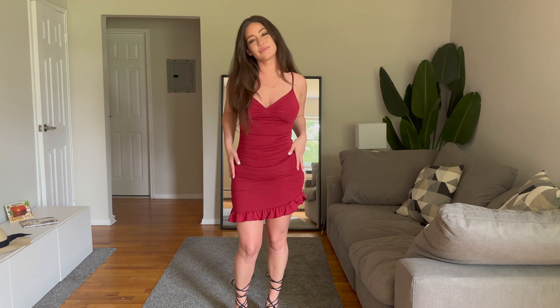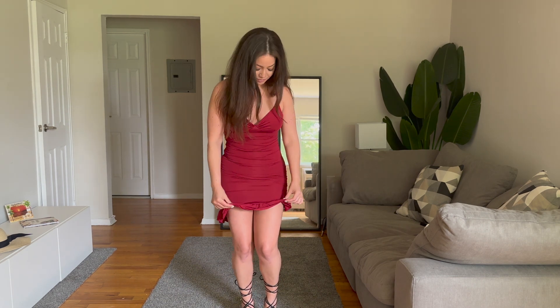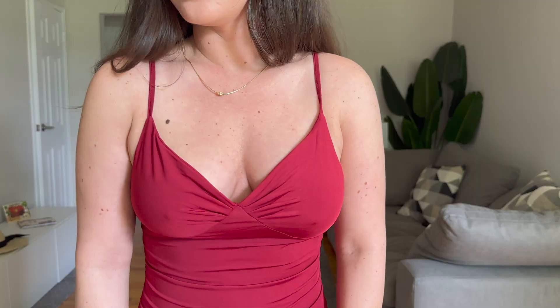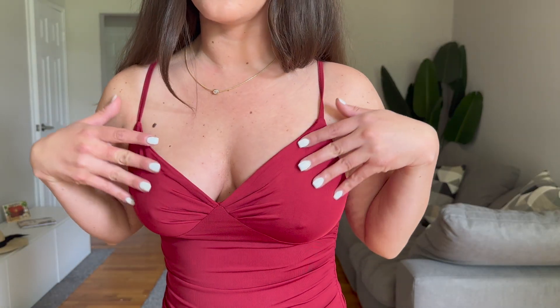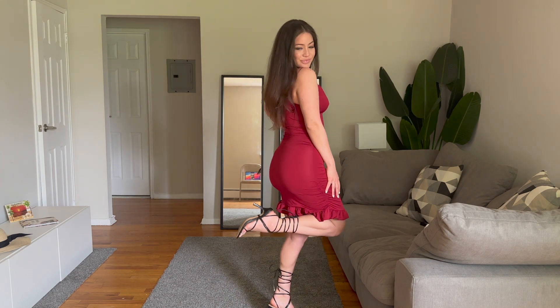The next dress — I should have sized up, it is a little tight on me. I am normally a medium. I love the flattering V-neckline and it has spaghetti straps that can be adjusted to your liking as well.